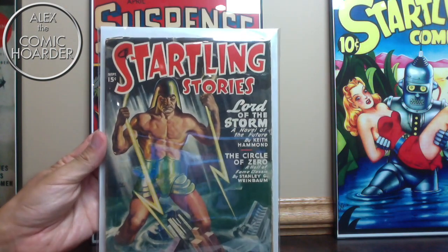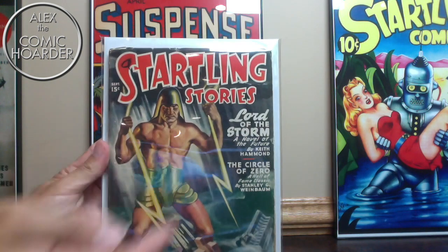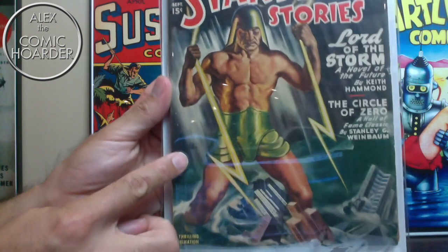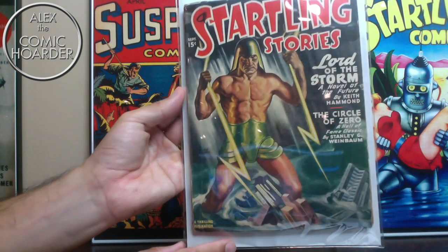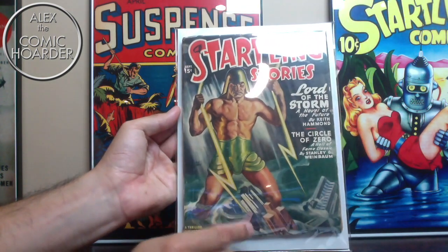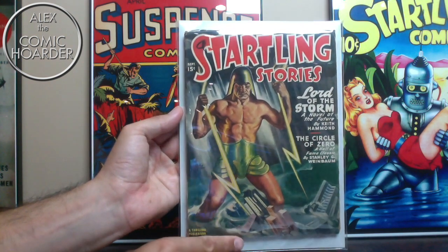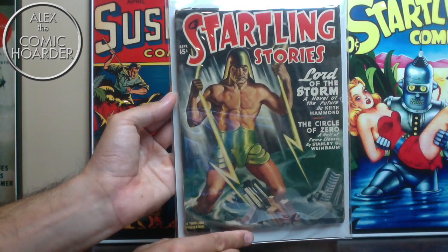Here is Startling Stories from September 1947 — an Earl Bergey cover. 'Lord of the Storm,' a really neat character. You can see Earl Bergey's signature right there. You've got this really cool godlike Lord of the Storm striking down lightning bolts on that city, typhoon and all. Really neat, from September 1947.